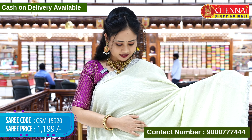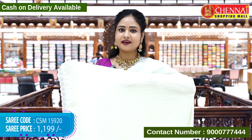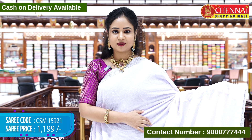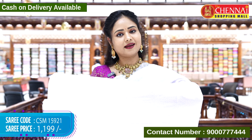The next color is pista green — one more beautiful color with a contrast blouse. The sari code is CSM 15920, cost Rs. 1,199 only. The next sari is a lavender color — a nice light pleasant color with a contrast blouse. Sari code CSM 15921, cost Rs. 1,199.